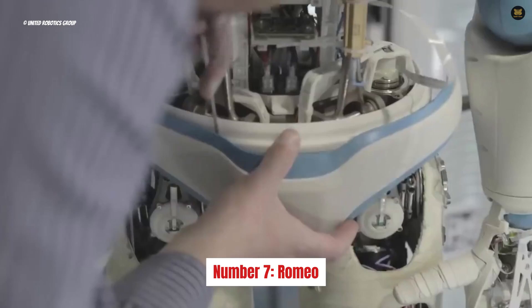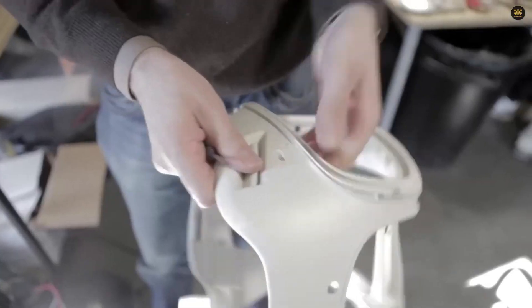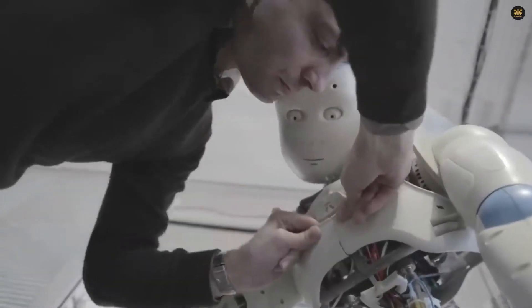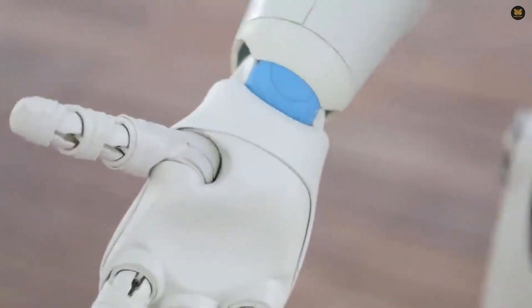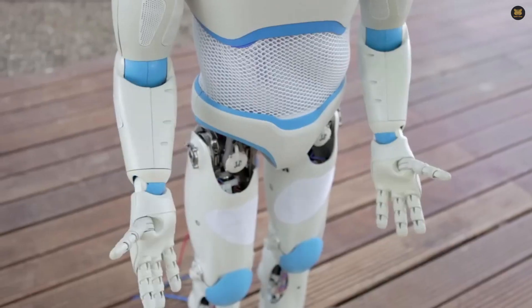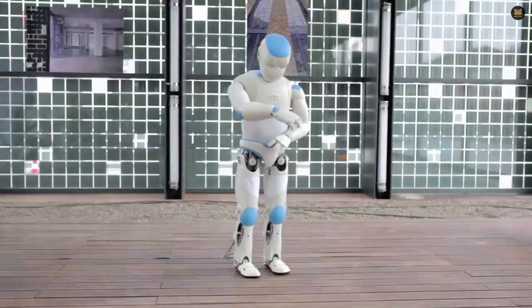Number 7: Romeo. Romeo is an AI robot that provides support to elderly or disabled individuals, designed by a team of European labs and institutions. Romeo's body is constructed from carbon fiber and rubber. He stands at 4.5 feet tall and weighs 88 pounds. Romeo is capable of walking, manipulating objects with his hands, and assisting individuals with getting in or out of bed. His three-dimensional view enables him to interact with his surroundings, while his cognitive support and conversation modules allow him to communicate effectively.